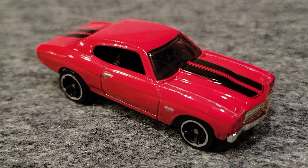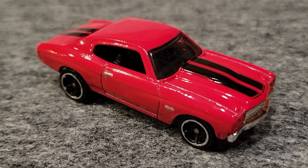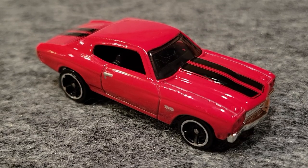The '70 Chevelle took that in four races, but that Charger was getting faster with each race. This guy's moving on to the finals.